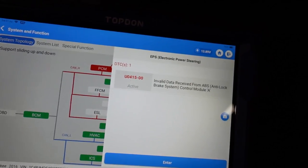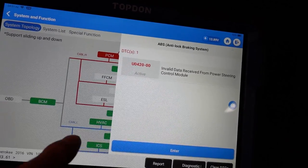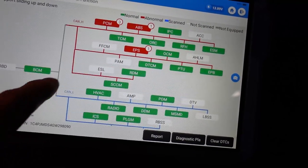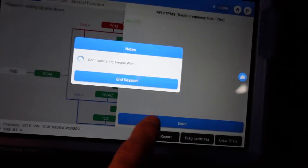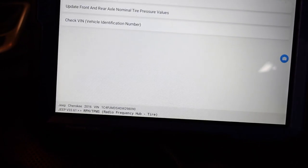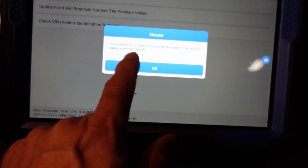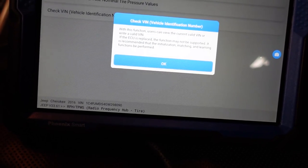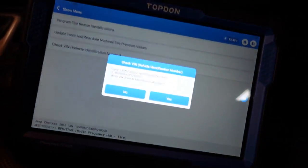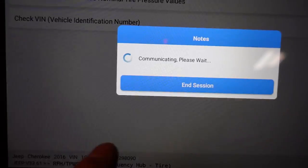No DTCs but I'm going to go ahead and enter this module. So what's our special function here? Let's check the VIN number, make sure it's right. Performing this function may change the state of the vehicle - exercise caution. Current VIN is 98090 and 98090. I don't want to write the VIN number, I'm just going to back out of here. End session. So what is going on here?